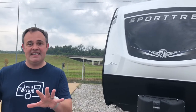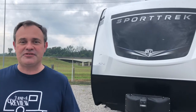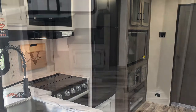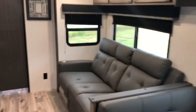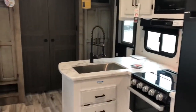It's got an outside kitchen, so if you just found our channel, go ahead and subscribe and follow along with us. Let's get started! Coming into the Sport Trek, let me pan around a little bit to show you the layout — there's a nice little kitchen area.